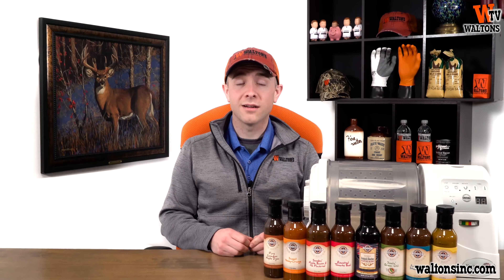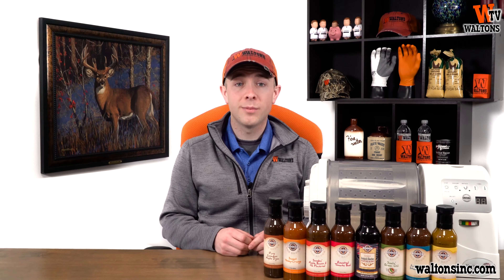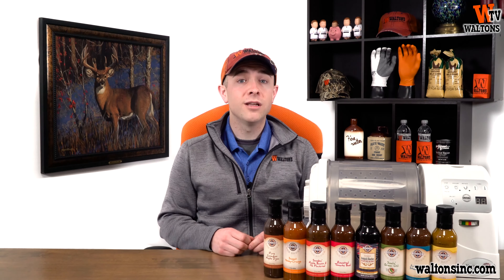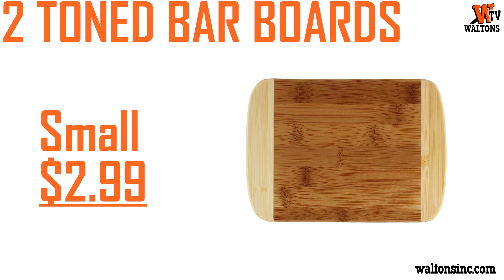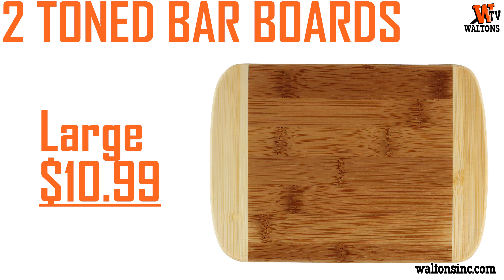Next up, we've got great discounts on a ton of cutting boards. First up are the two-tone bar boards from Totally Bamboo. Three sizes are available, with the smallest one being only $2.99, the medium size at $5.99, and the largest two-tone bar board coming in at $10.99.